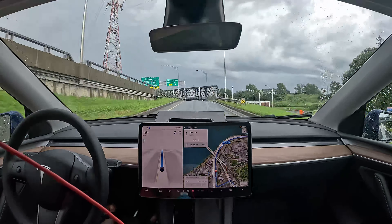Good job with that right turn. Now we have train tracks somewhere here and I doubt that Beta is going to slow down for them. Beta failed to slow down for train tracks that are slightly over the height of the road, which makes them like a speed bump.